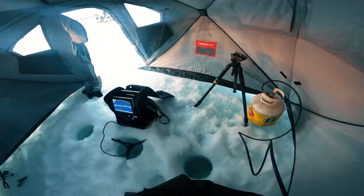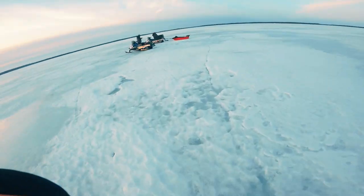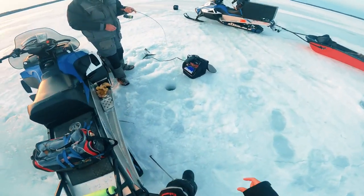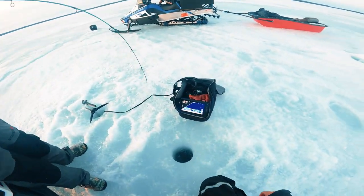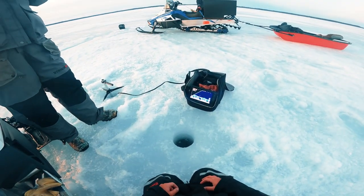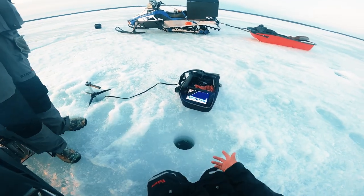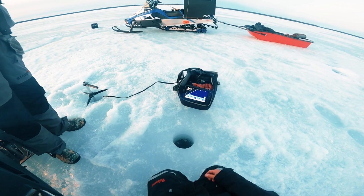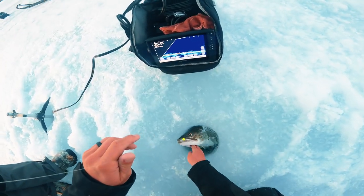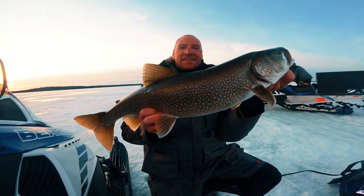I see a laker down there right now! Paul's hooked up — his bait didn't even hit the bottom. We got Paul and Matt, owners of Viking Lodge, taking me laker fishing this morning. You can see another laker looking at the one Paul's got hooked. There's like two, three, four trout down there right now.